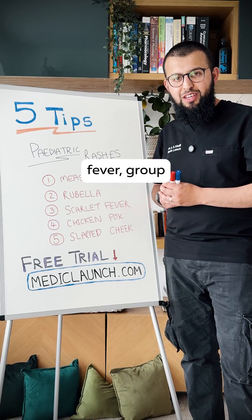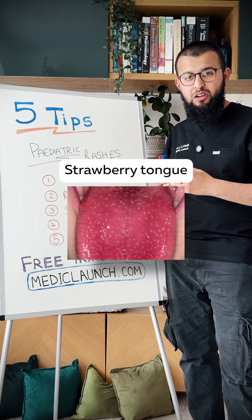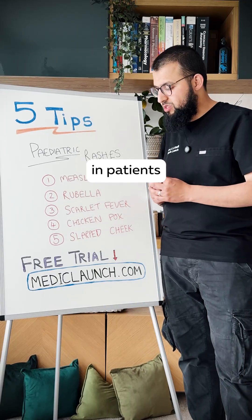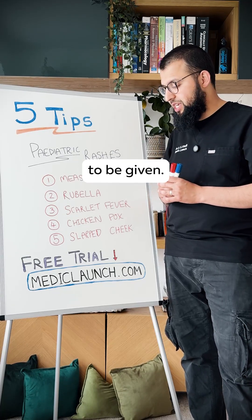Thirdly, scarlet fever. The classic cause is Group A Streptococcus and it starts with a sore throat, prodromal symptoms, and a strawberry tongue, often associated with a fever that prolongs for some days. There is a risk of renal damage and renal impairment in patients with scarlet fever if untreated, so you need to make sure antibiotics are started soon — penicillin V is what needs to be given.